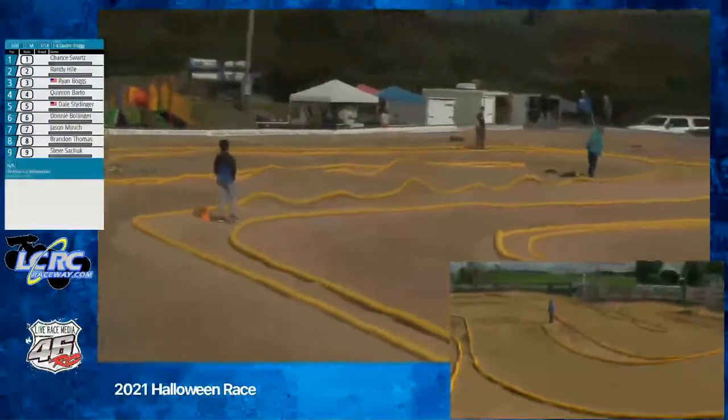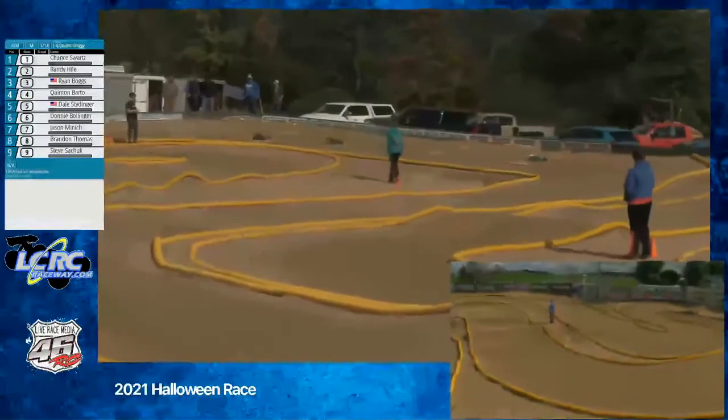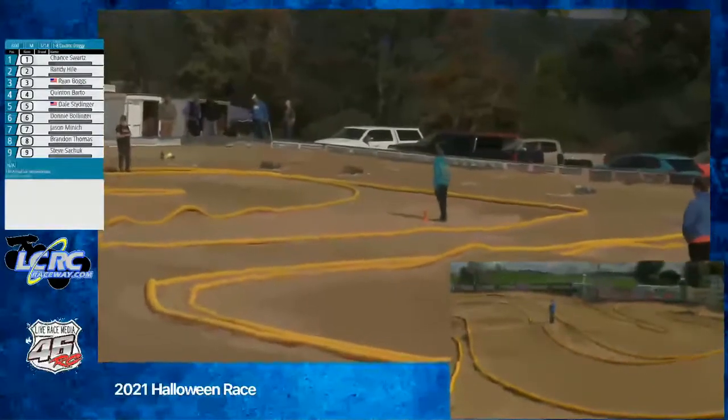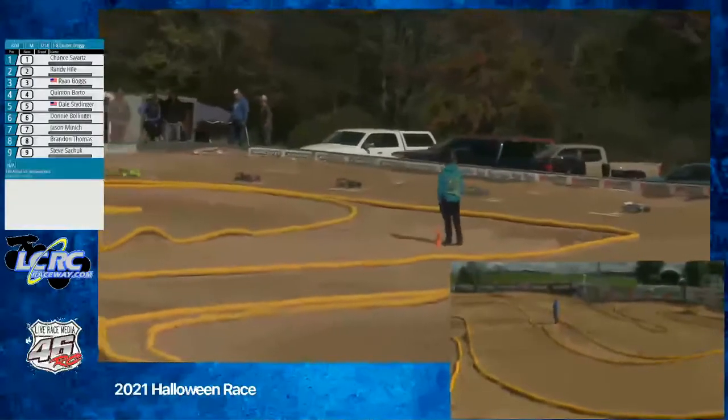It's Chance in the one spot. Randy lining up second. Ryan in the three spot. Quinton lining up fourth. Dale fifth. Donnie sixth. Jason seventh. Brandon eighth. And Steve ninth.